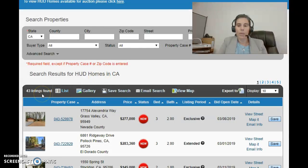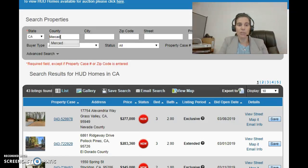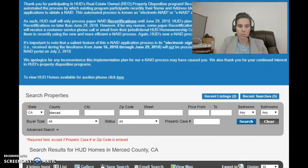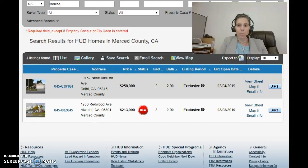It's going to pull up everything in California. Right now we see there are 43 active HUD Homes in the state of California. California is a very large area, so typically if you're looking for a home, you're not going to just search the entire state. I work in Merced County, so I'm going to type in Merced and take a look at what those results bring us. Typing in Merced under County and hitting search, it pulls up the two available HUD Homes in Merced County.